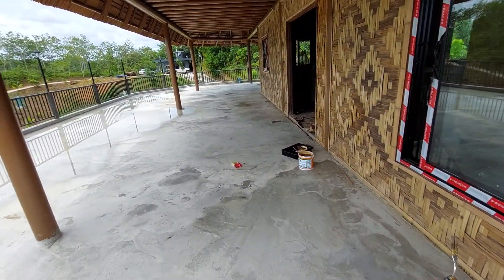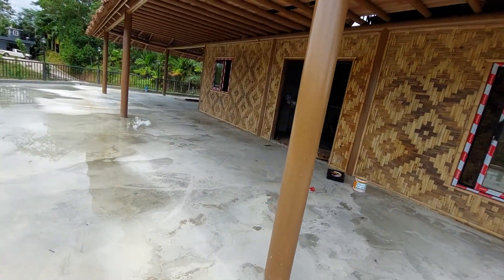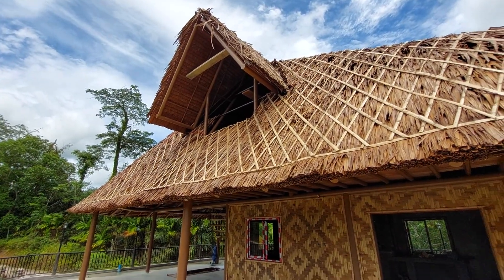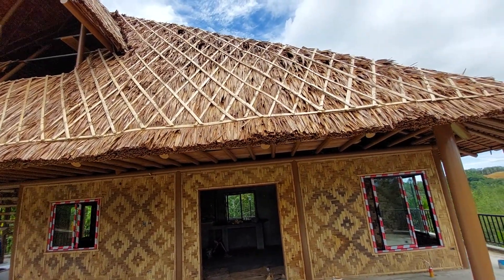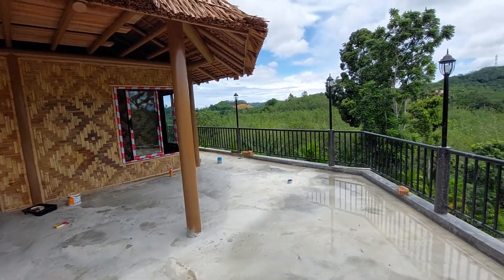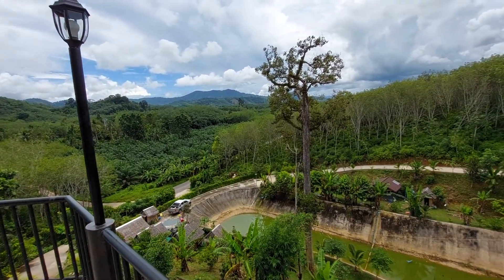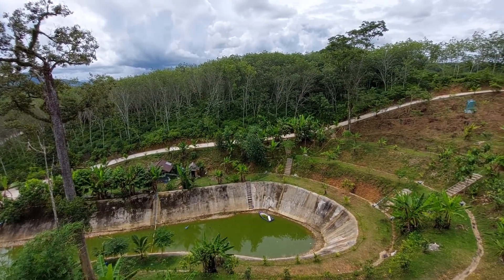Oh my gosh, isn't this beautiful! I can't wait to see that window in there and the rest of that scaffolding pulled off. Look at that beautiful roof — just incredible. And the view — the view is incredible. Bye for now.